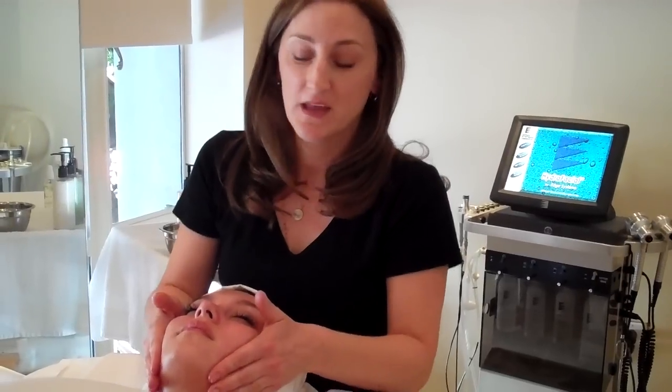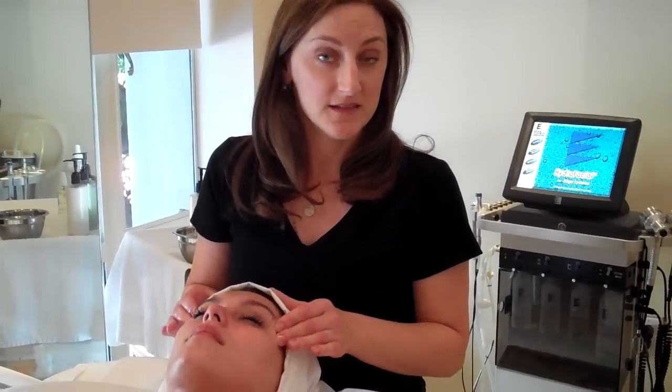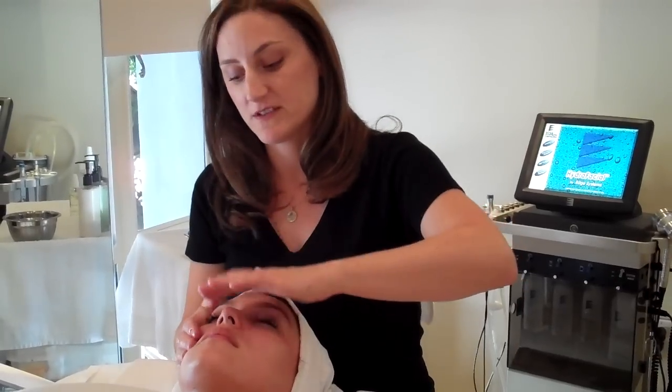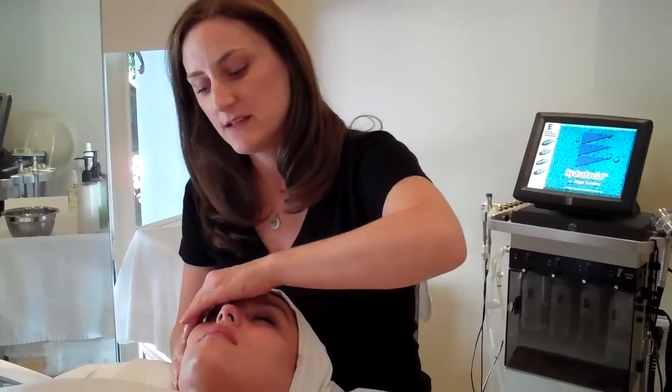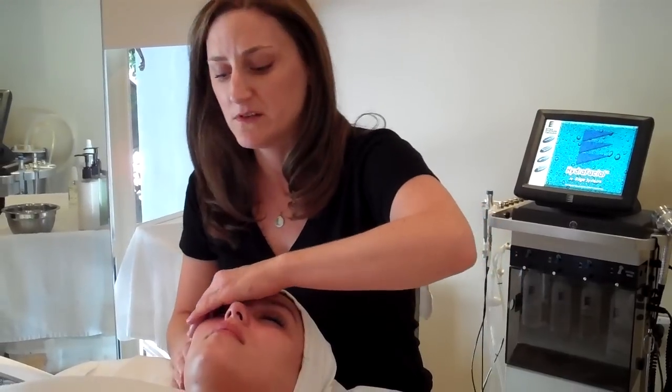You can also continue this experience at home. How you're going to do that is with your facial moisturizer — either a light or heavy moisturizer, depending on your skin type and what your skin might need that day. Taking the time, much like cleansing your skin, to really massage the moisturizer into the skin. You can see a little bit of the movements I'm doing on Nelly right now — you can absolutely do this at home.